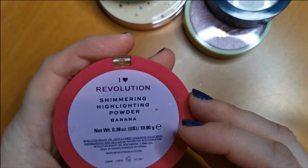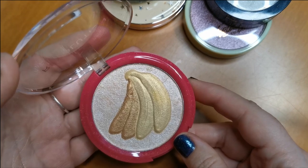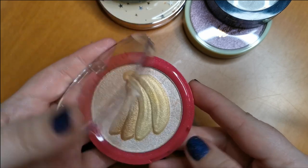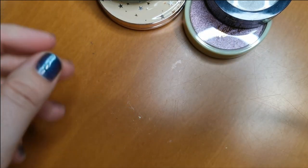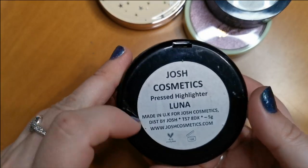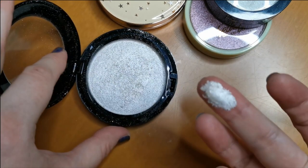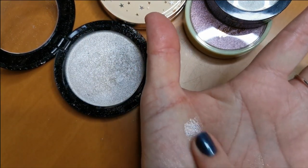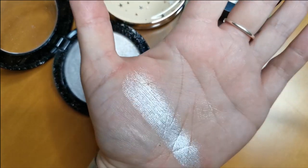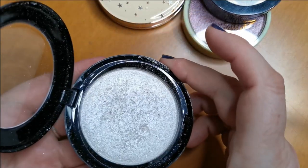I've got the iHeart Revolution Shimmering Highlighting Powder in shade Banana. I purely got this because it's shaped like a banana, but I don't use it. So that is going to go into the declutter pile. Next one is from Josh Cosmetics, a UK indie brand, in the shade Luna. Oh my word — look at that shine, I mean, Jesus. You don't need much of this. It is so beautiful, so of course this will be going nowhere.